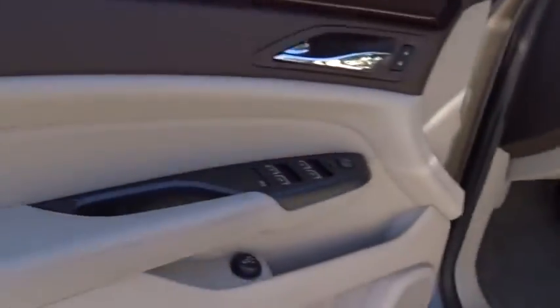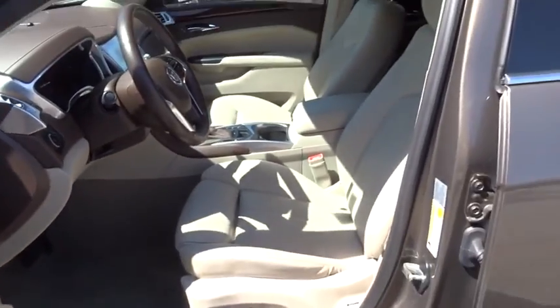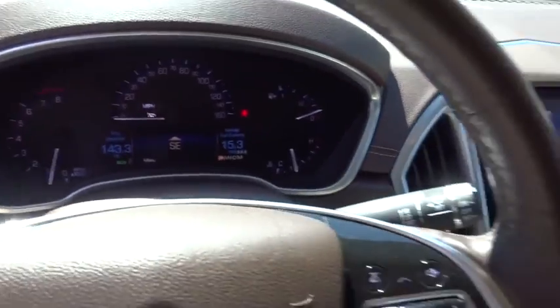Stability control. Bluetooth. Leather-wrapped steering wheel. Adjustable steering wheel. Power steering. Keyless start. AM FM stereo with CD player. Aluminum wheels. Floor mats. Cruise control.